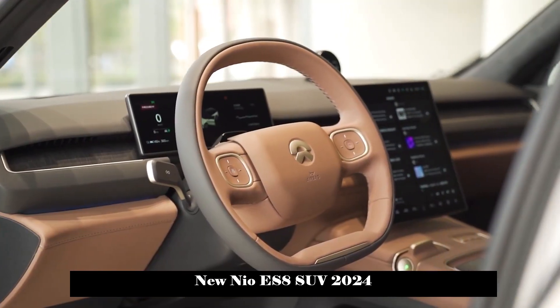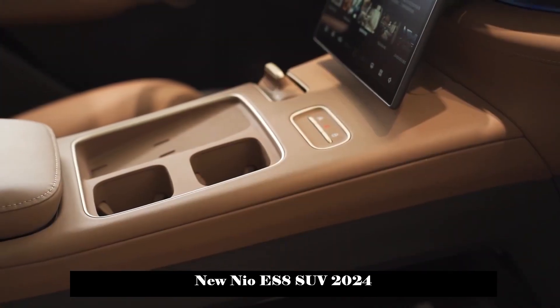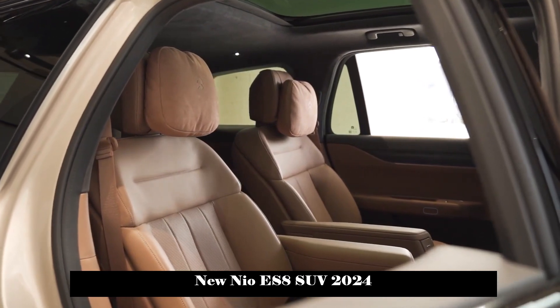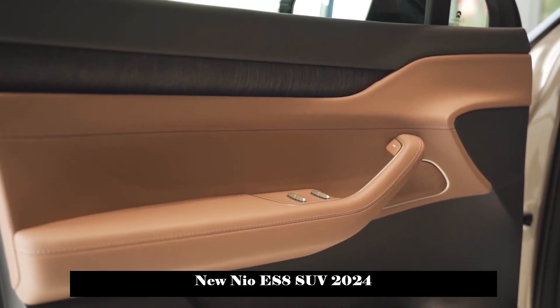In addition, the second row is equipped with two independent seats. The width of the seats has also reached 55cm, which is comparable to many MPV models. It also supports versatile seat adjustment and one-button comfort mode.